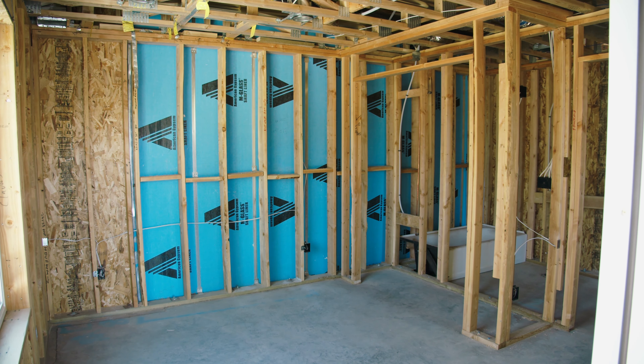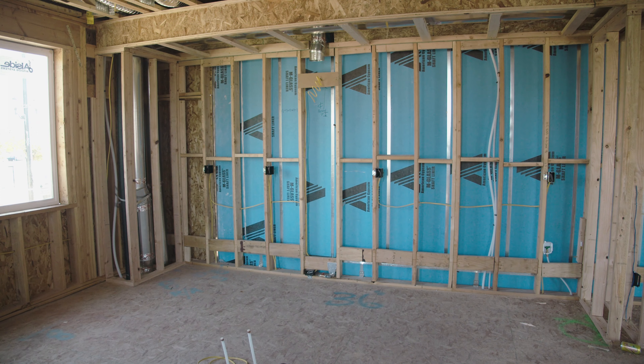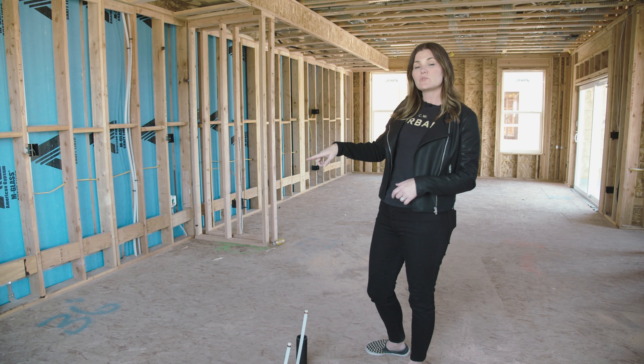Here we are in your kitchen. You're going to find an amazing dining island with room for four stools. In your island you'll have your sink and dishwasher. Across the back wall will be your kitchen cabinets and countertops, exterior vented hood, and gas range.